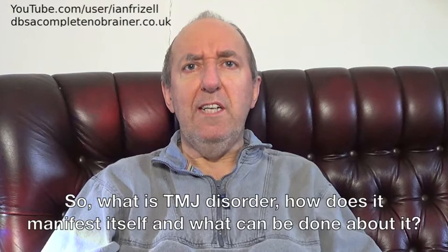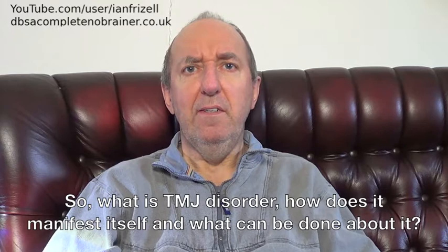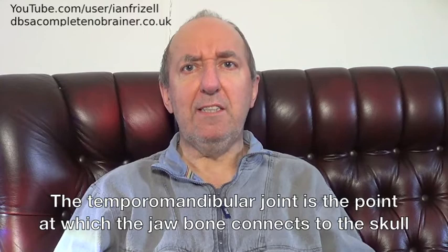So, what is TMJ disorder? How does it manifest itself, and what can be done about it? The temporomandibular joint is the point at which the jawbone connects to the skull. It's the hinge joint on either side of the head, by the ears.